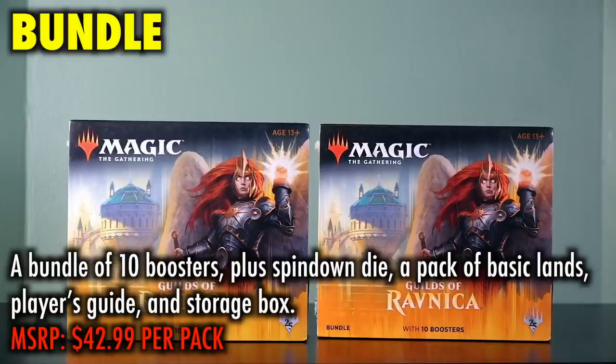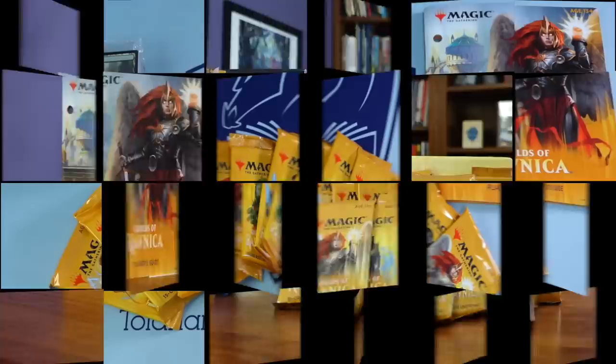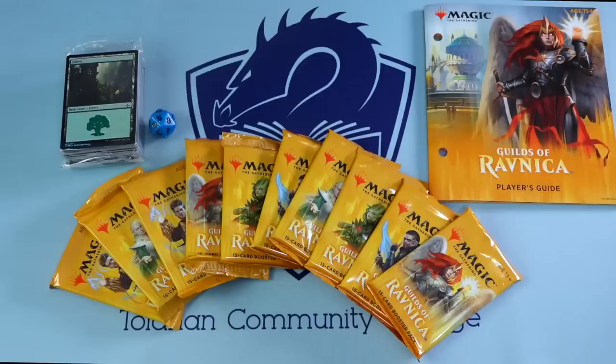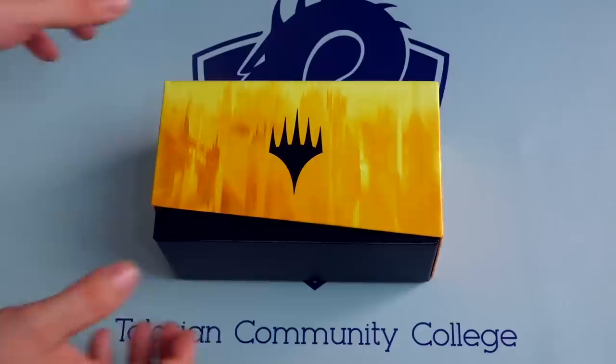A Bundle. Bundles are just that — a bundle of bulk boosters offered at a better price than buying individually over-the-counter, while also offering added goodies inside such as a spin-down die, a pack of basic lands, a player's guide, and a storage box. It is very common for players, both new and old, to buy a bundle from a new set as a way to turbocharge their collection of cards from that set. Bundles are likely not your first purchase into Magic the Gathering, but they are of interest to newer players who have already begun, and can be a good upgrade to collections for players new and old.